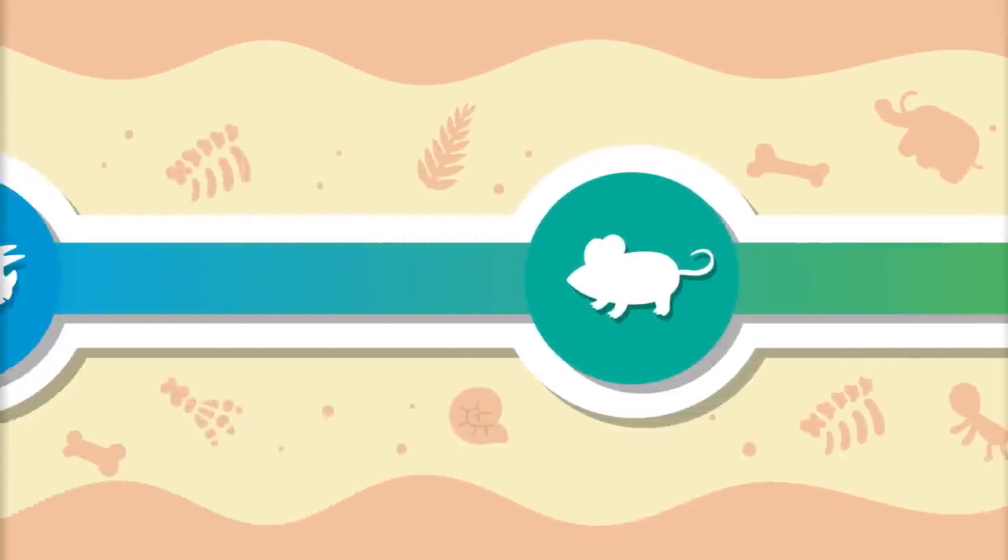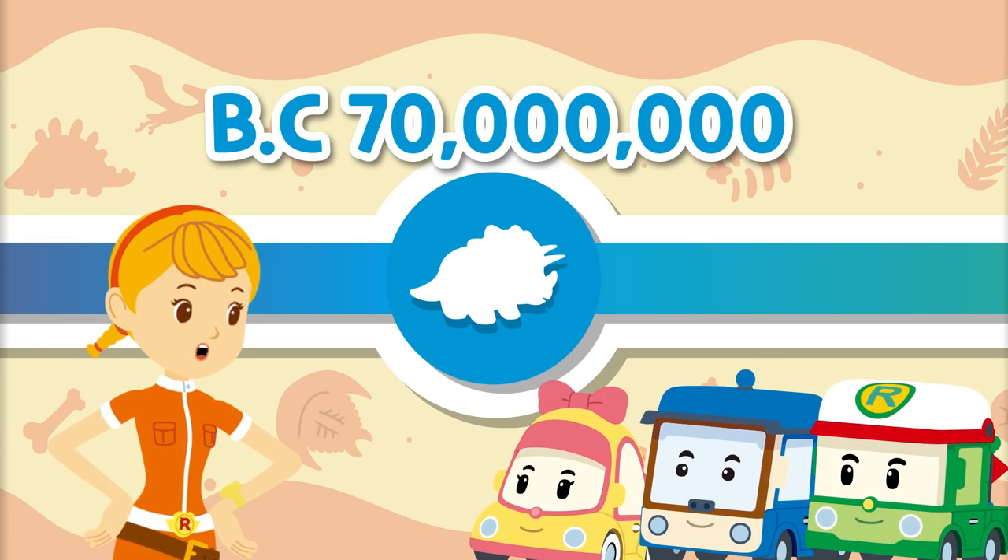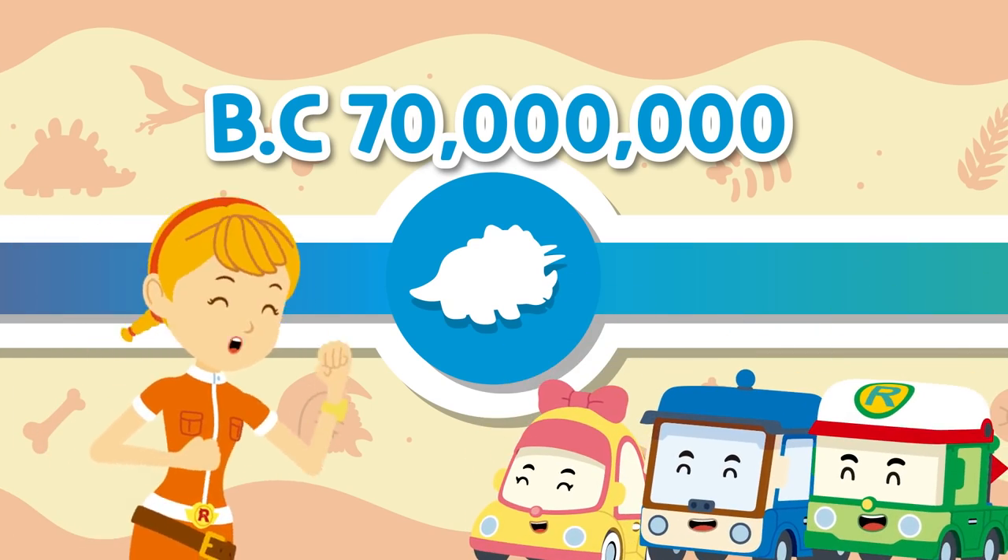To meet the Triceratops, we have to go to the Cretaceous period of the Mesozoic era, 70 million years ago! Shall we go now? Okay! Let's go!